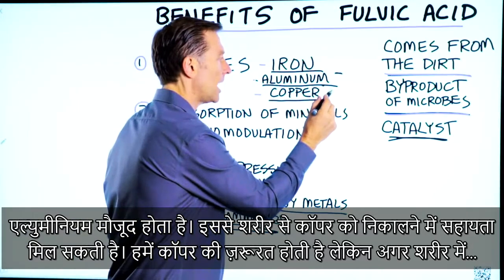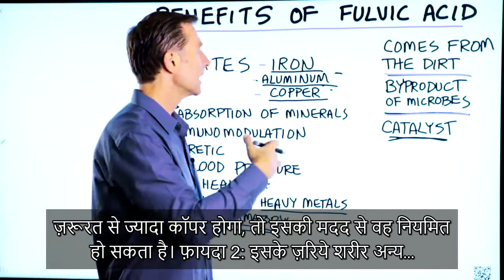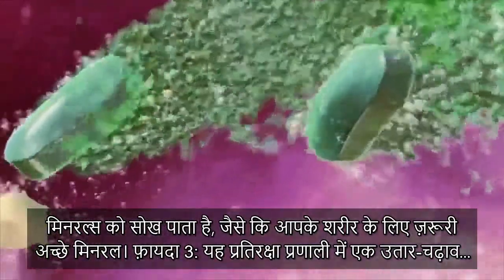It can help remove copper. We need copper, but if there's excess amounts of copper, it can help to regulate that. Number two, it increases absorption of other minerals, like the good minerals in your body.